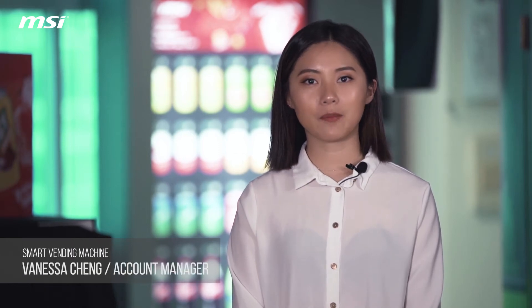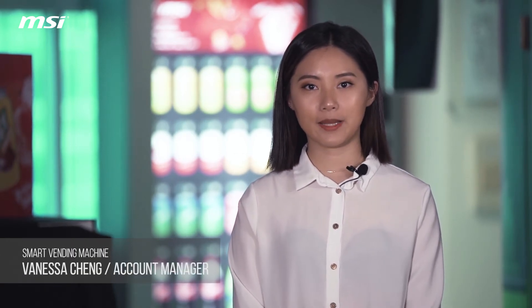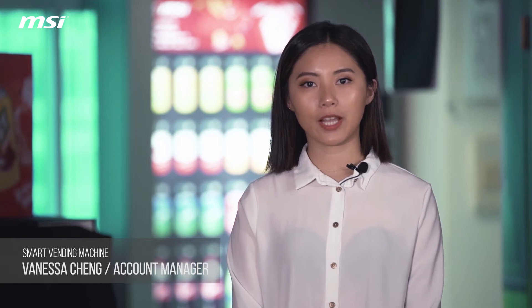Hi everyone, this is Vanessa from MSI IoT development team. In today's video, I would like to introduce our smart vending machine solution with you.